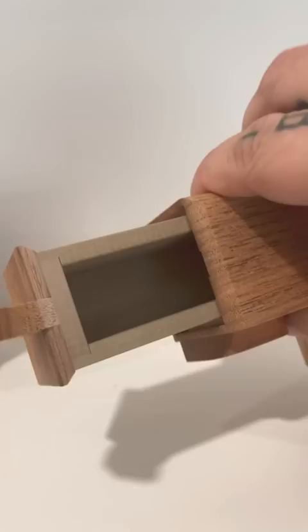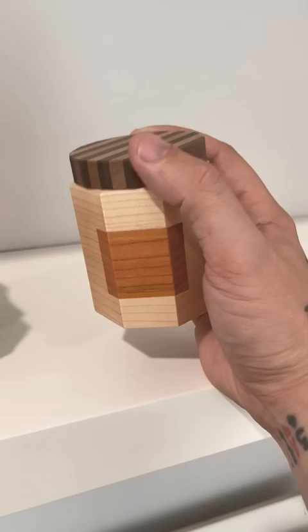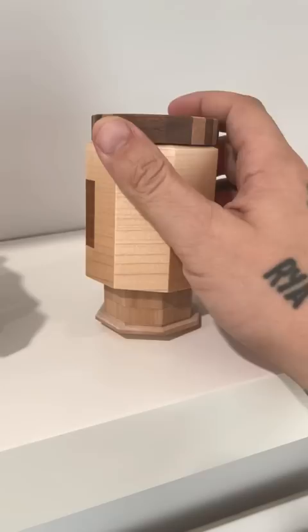This second one is like a bottle. You have to line up the lines on top with the shape, press to the side, and the bottom pops out. And in the bottom is a small compartment.